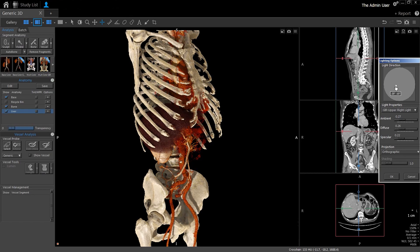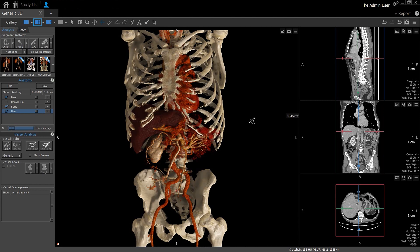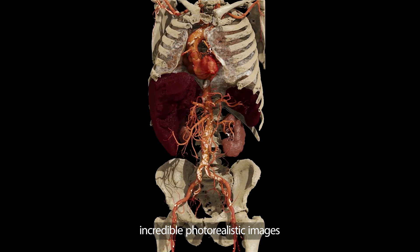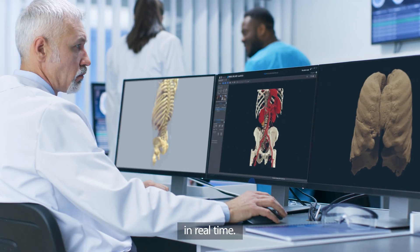You can now edit, segment, and capture incredible photorealistic images in real-time.